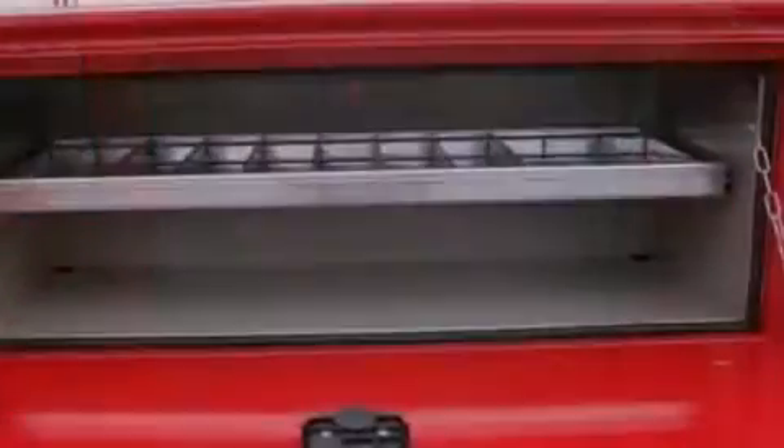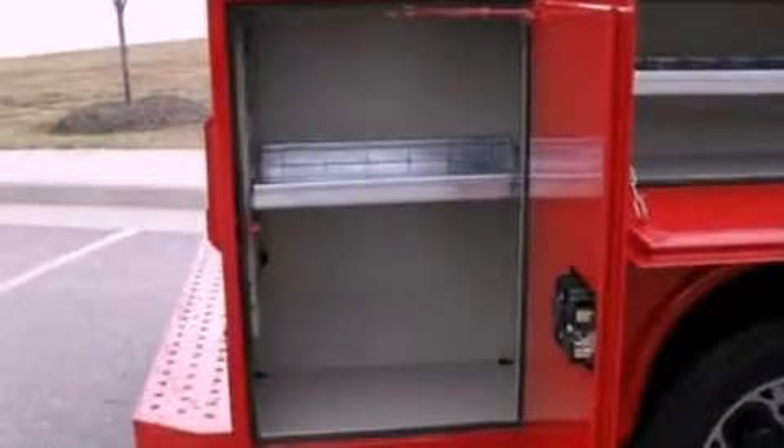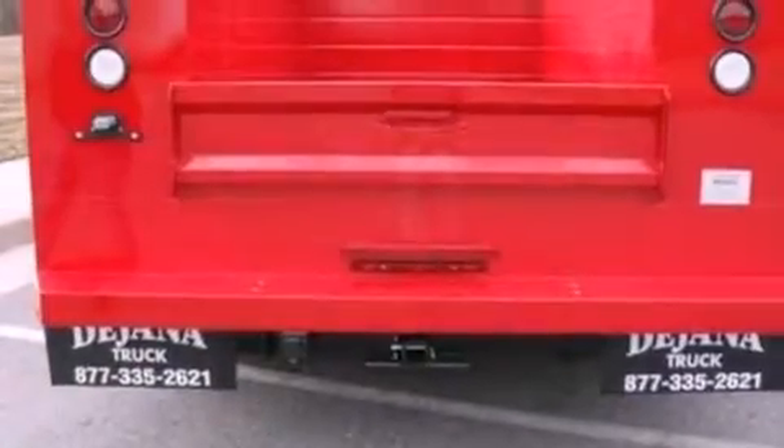Features include air conditioning, 17-inch wheels, a traction control system, an anti-lock braking system, side curtain airbags, door reinforcement beams, and an auxiliary power outlet.